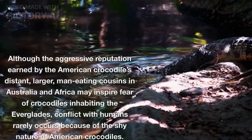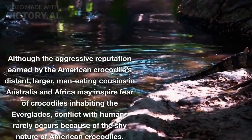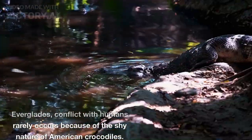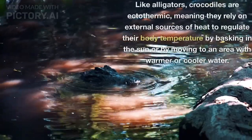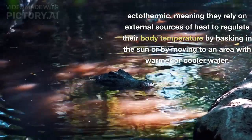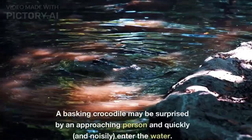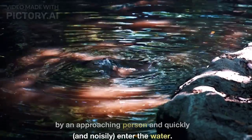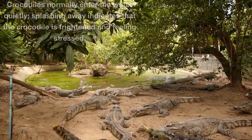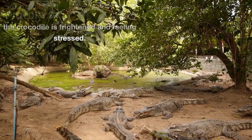Although the aggressive reputation earned by the American crocodile's distant, larger, man-eating cousins in Australia and Africa may inspire fear of crocodiles inhabiting the Everglades, conflict with humans rarely occurs because of the shy nature of American crocodiles. Like alligators, crocodiles are ectothermic, meaning they rely on external sources of heat to regulate their body temperature by basking in the sun or by moving to an area with warmer or cooler water. A basking crocodile may be surprised by an approaching person and quickly, and noisily, enter the water. This behavior might startle the person, but it should not be misunderstood. Crocodiles normally enter the water quietly; splashing away indicates that the crocodile is frightened and feeling stressed.